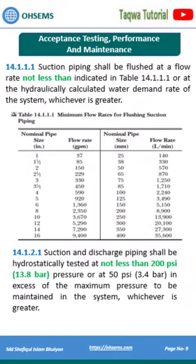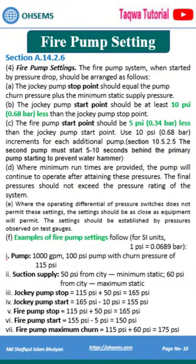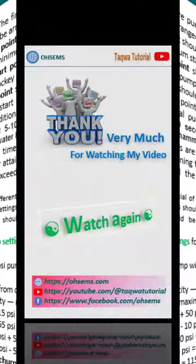The system shall be hydrostatically tested at not less than 200 pounds per square inch. The jockey pump start point shall be 10 pounds per square inch less than the stop point.